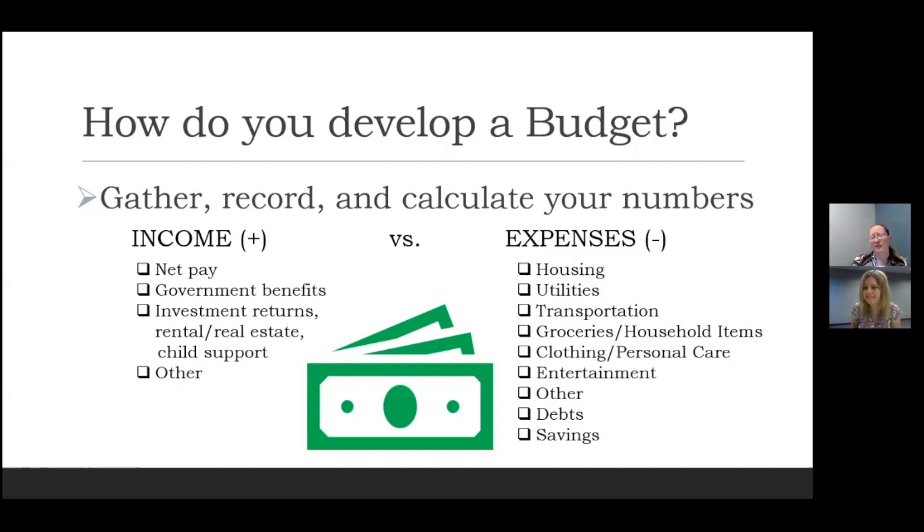To get started on this budget, you might already have those numbers from the last month or so. If you don't, starting today you can save every receipt, every bank statement, every pay stub, so that for the next month you can account for what should be going into your budget. Once you have that complete list of income and expenses, you have a baseline basic budget.